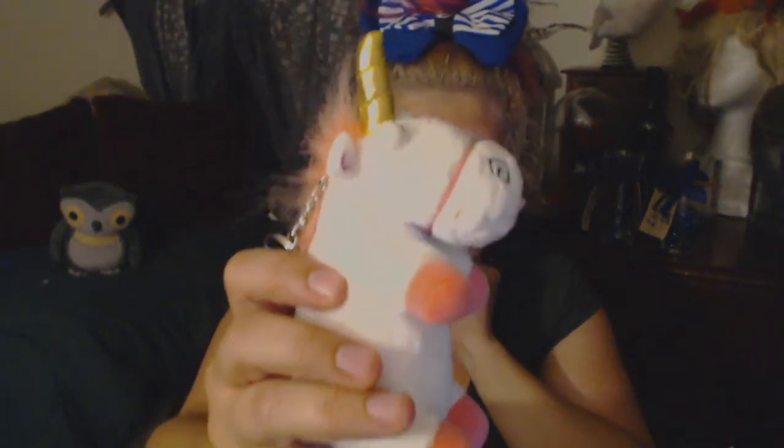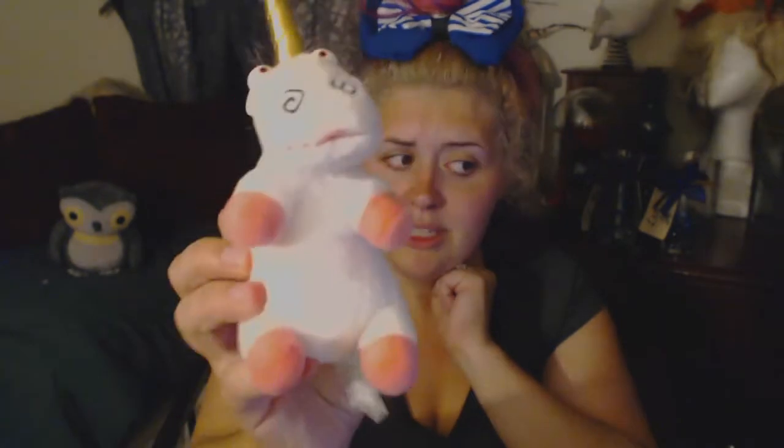I bought this cute little unicorn from Despicable Me keychain - it's so fluffy! My husband actually has a backpack version of this, and I was thinking about turning this into a Christmas ornament for him because we have a running joke. I call him the unicorn man because he is amazing and one of a kind, and this derpy unicorn makes my life.